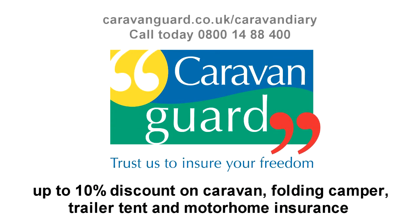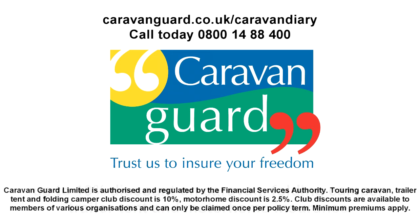Caravan Diaries, proud to be sponsored by Caravan Guard Insurance — insurance for caravans, folding campers, trailer tents and motorhomes. Caravan Diary viewers qualify for up to 10% club member insurance discounts. Get a quick quote at caravanguard.co.uk/caravandiary.